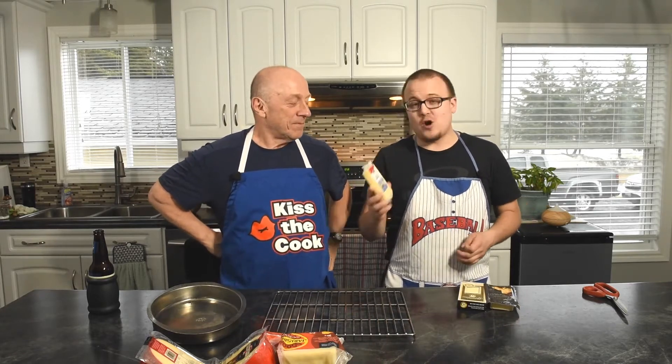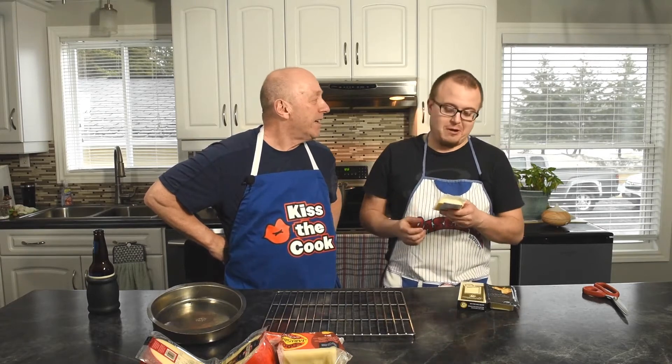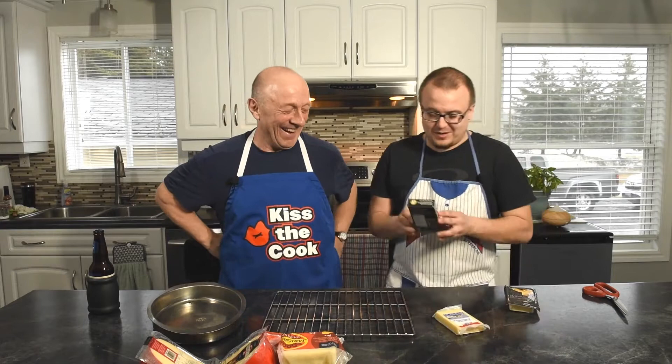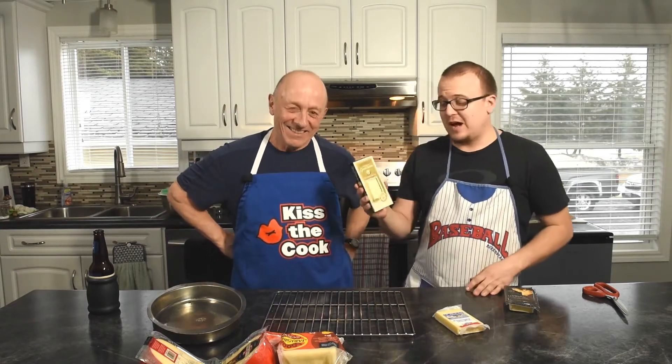First of all, we've got le Gruyère — pardon my French. It's a firm, ripe cheese. Gruyère. And we've got some Grand Cheddar, aged for five years. It looks fancy because it's in a box. That means it's good.